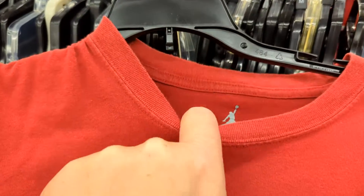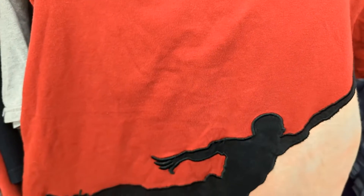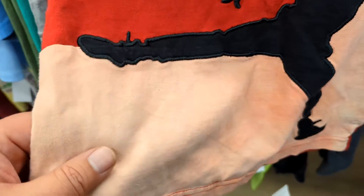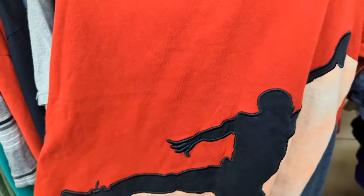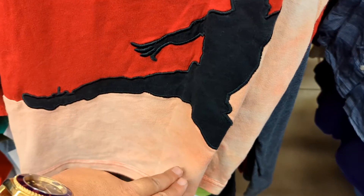I found something awesome to show you. You can already see it poking out — it's a Jordan shirt with big embroidery. Oh, it's fugazi — look at that, that is hideous. Somebody washed this in hot water or something and the colors ran everywhere, because this should be white.